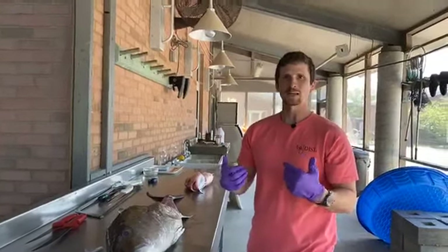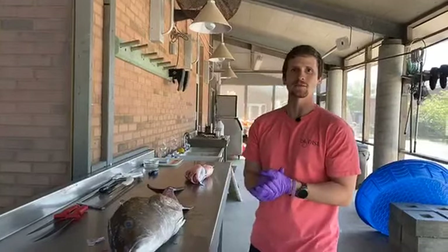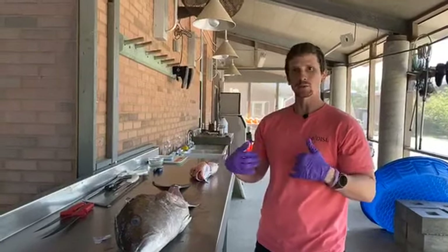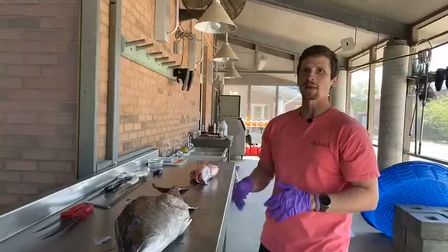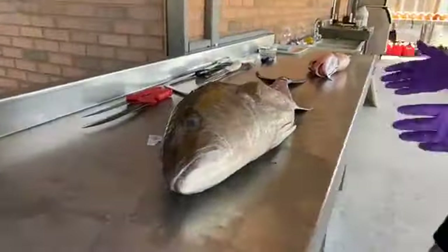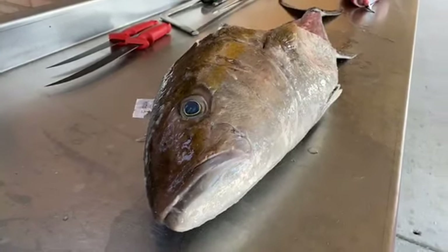Good morning. My name is Justin McDonald and I'm a research technician and also a graduate student here at the Fisheries Ecology Lab at the Dauphin Island Sea Lab. Today I'm going to be talking about what I do for my research as well as my responsibilities in the lab, which is dealing with age and growth of fishes. We're going to talk about how we go about aging fish, why it's important, and some tips and tricks I've come across.